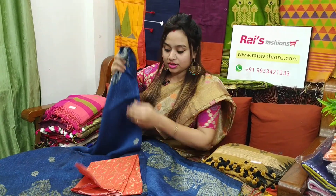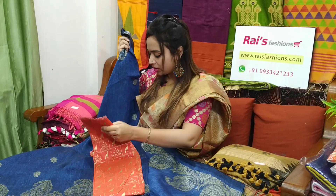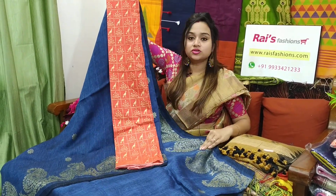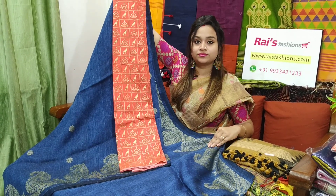I will suggest this soft cotton fabric contrast blouse piece, printed, with this sari. With this contrast blouse piece, this sari price will be ₹4,700.